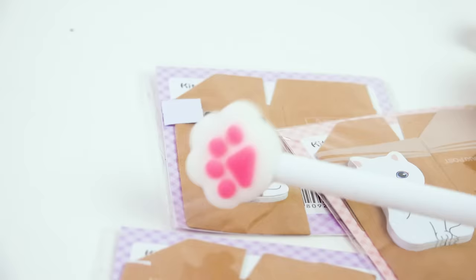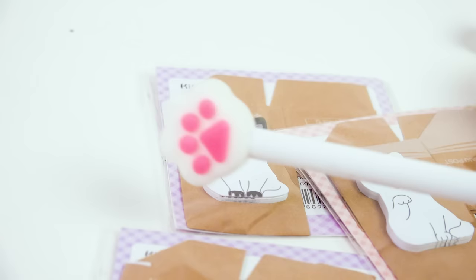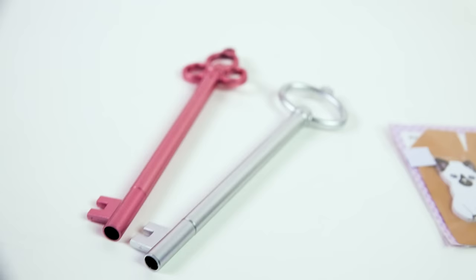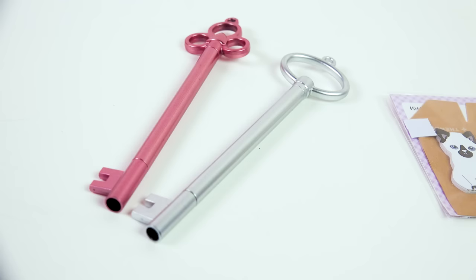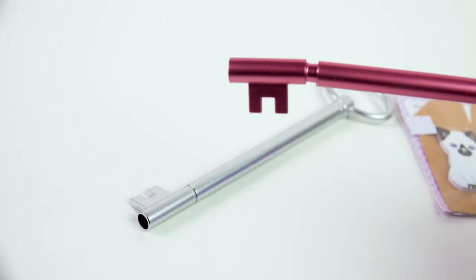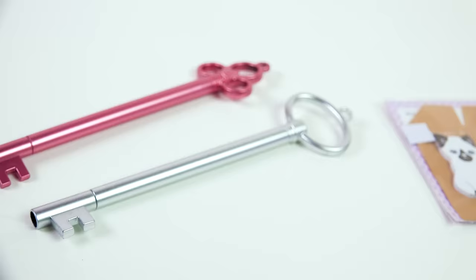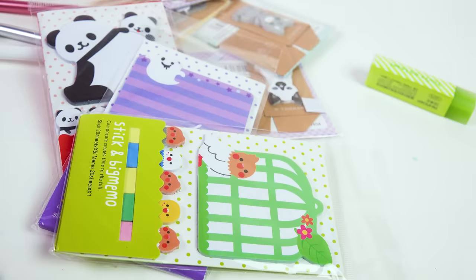I also got this little cat paw, which actually is a pen — very fine point for writing. And I also ordered these castle keys. They are a key to the castle — just kidding! What they actually are, are the coolest looking pens. The top of the key just pops off and you have a very fine point pen on both of them, but they just look so fantasy and beautiful.